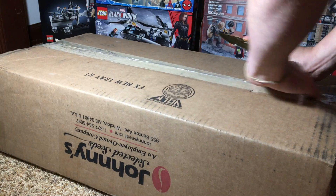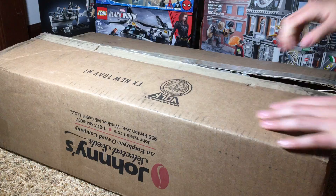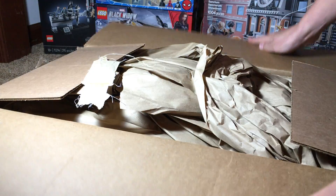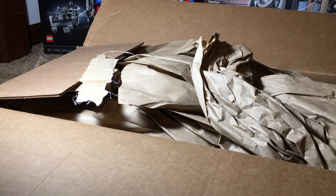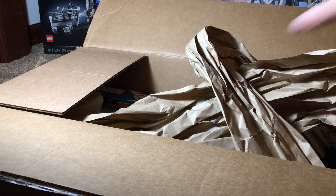I'm cutting it open from the back so you can't see any shipping labels or anything like that — unless one of you guys wanted to send me a free $100 LEGO set, I wouldn't be opposed to that. But it's easier if I just turn the box around. The seller did put some paper on top, so it should be in good condition. Just pulling some of that out.